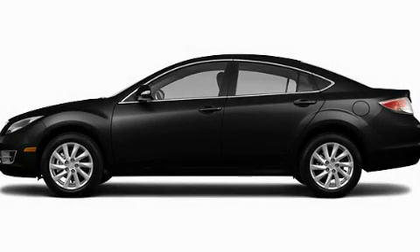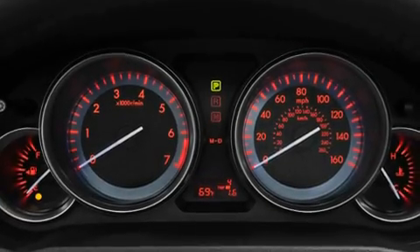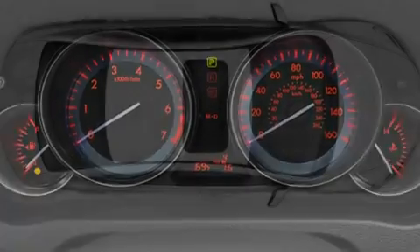This is a brand-new 2011 Mazda 6. It has a 2.5-liter 4-cylinder engine and a 5-speed automatic transmission.